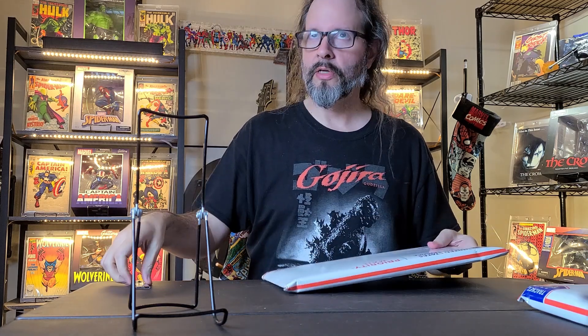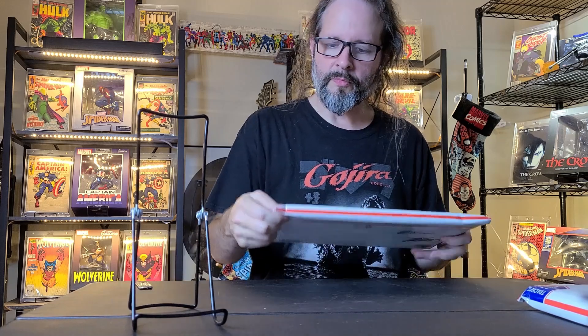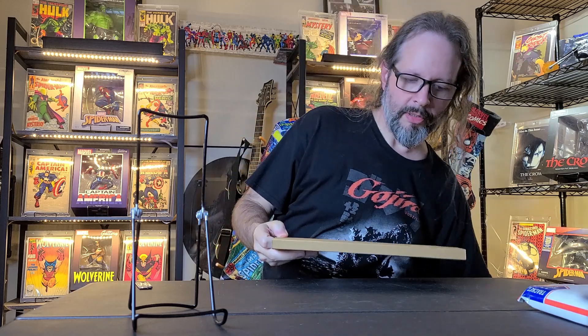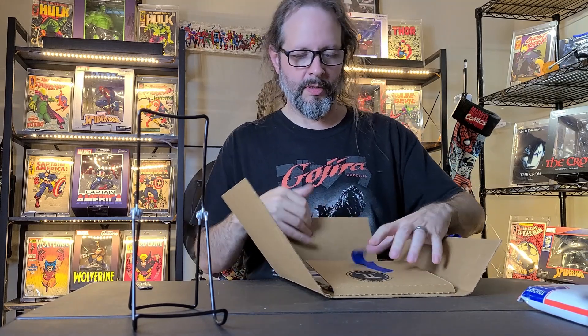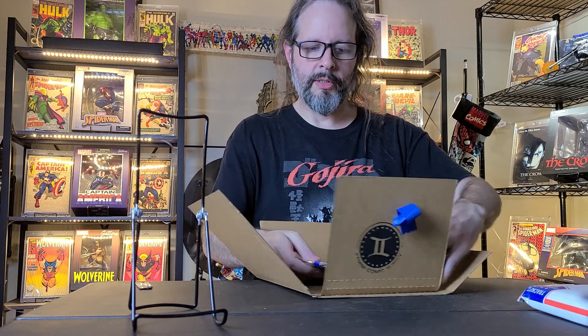This first package is from a seller called Southern Comic Geek. I got this off Strictly Comics Auctions, and I believe this is just two books that he had. Let's go ahead and get it open — looks like it's packed really well with the Gemini mailer, just a few pieces of blue tape here.